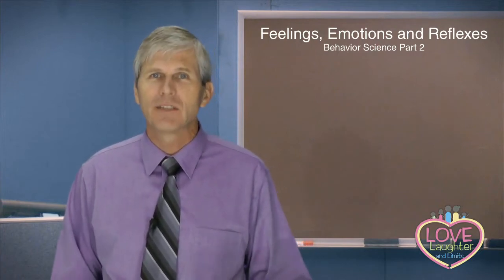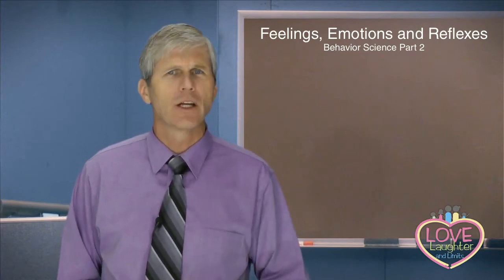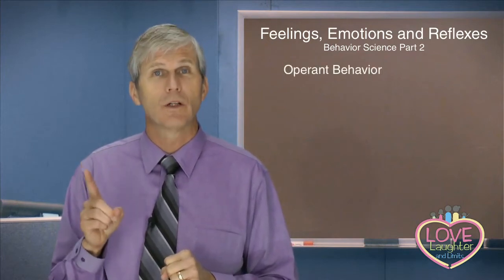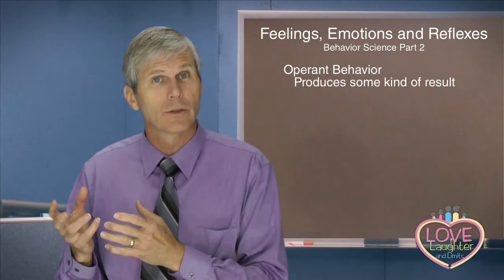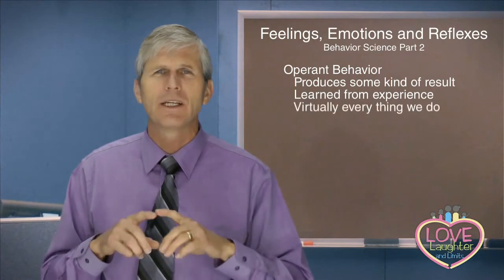This class will help you understand the basics of human behavior and why children do the things that they do. In this lesson, we're going to look at a form of behavior that's often not thought of as behavior at all, but it really is. There are two types of behavior, and in Part 1 we talked about operant behavior — behavior that works, called operant because it operates on the world around us and produces some kind of result. These are learned behaviors that we learn from our experience, and it's virtually everything we do that we think of as behavior.